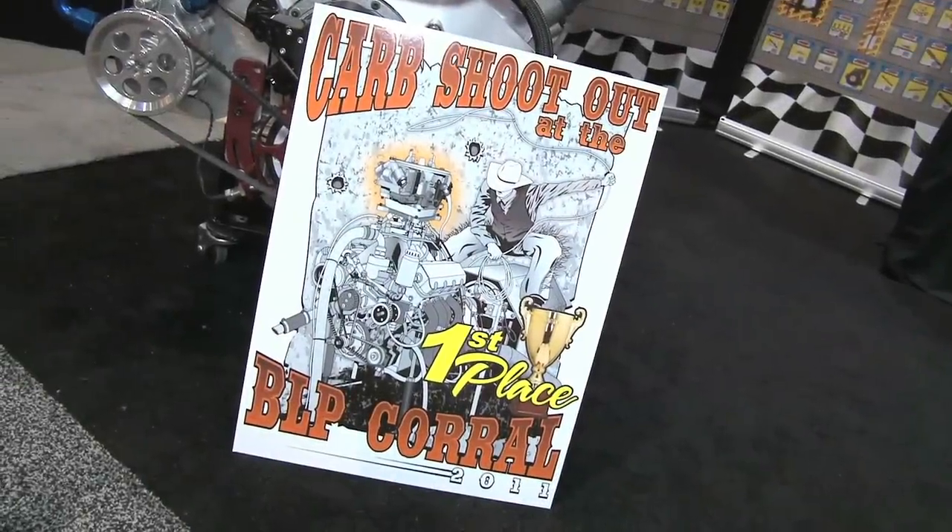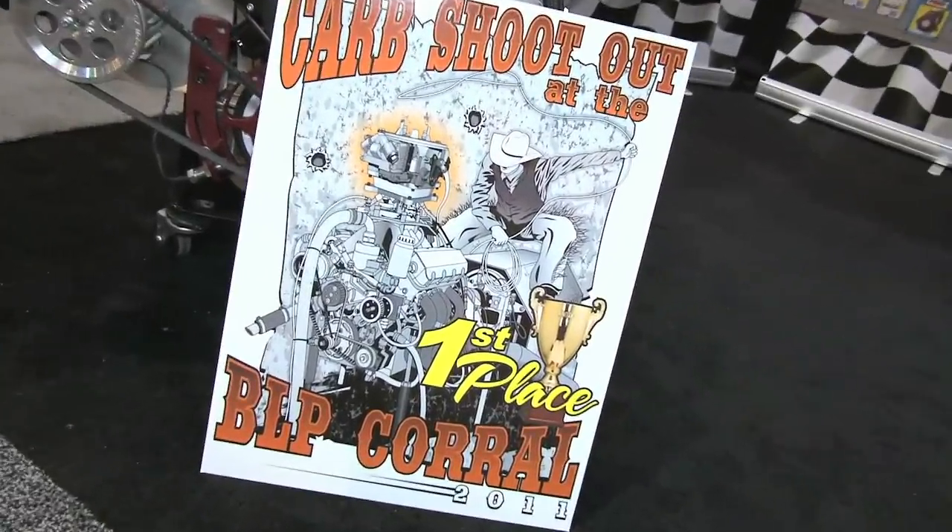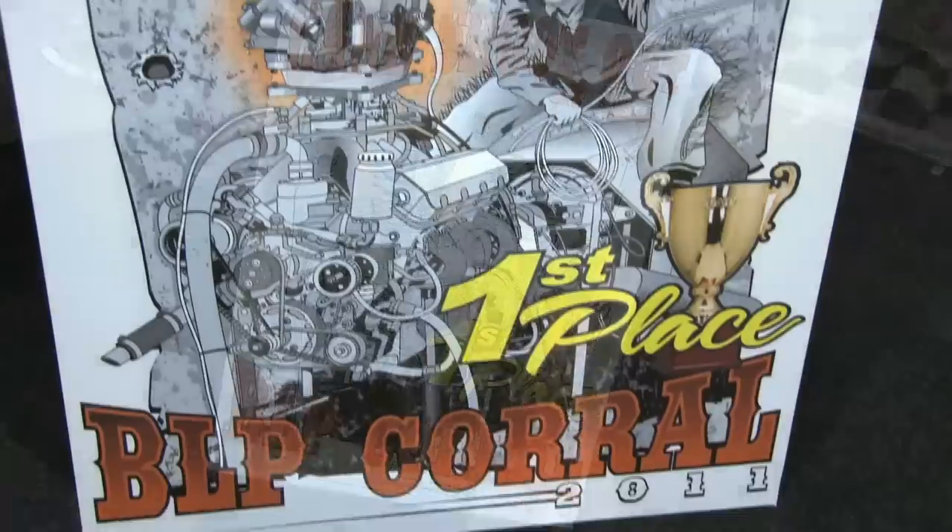It was a big event here that started about four days before the PRI show started. It lasted all four days and it basically included a small block Chevrolet oval track motor and a big block Chevrolet drag motor, and the contest involved basically two challenges for each one of these.